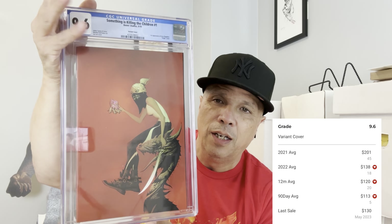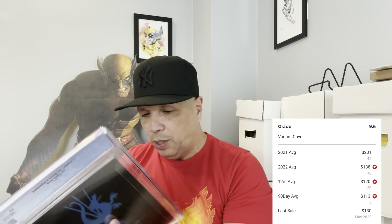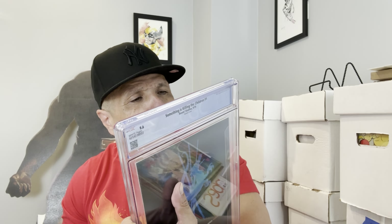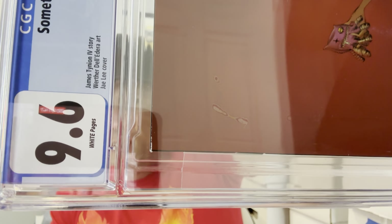Let's start with Something is Killing the Children number one — the J. Lee variant. Gorgeous cover, perfect for a remark. I thought this was a 9.8 candidate and it came back a 9.6. Am I disappointed? Yeah, but not really that much. If you look, that top corner is a little frayed — I don't know if that happened when they packed it, but I would never have sent it in with that corner like that.